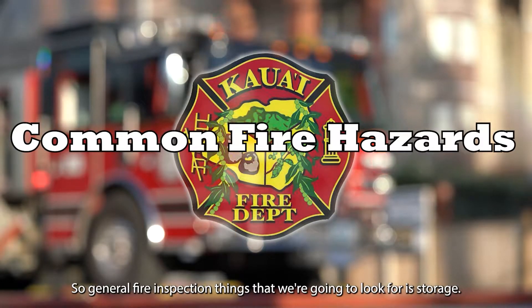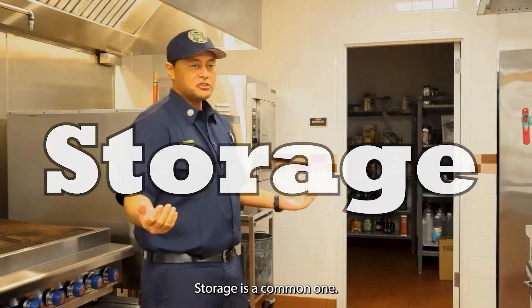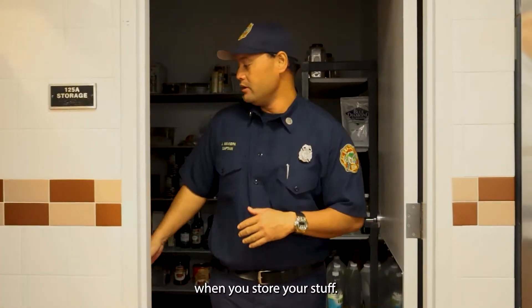General fire inspection things that we're going to look for: storage is a common one, so let's start in the storage room and we can show you a little bit of what we're looking for when you store your stuff.